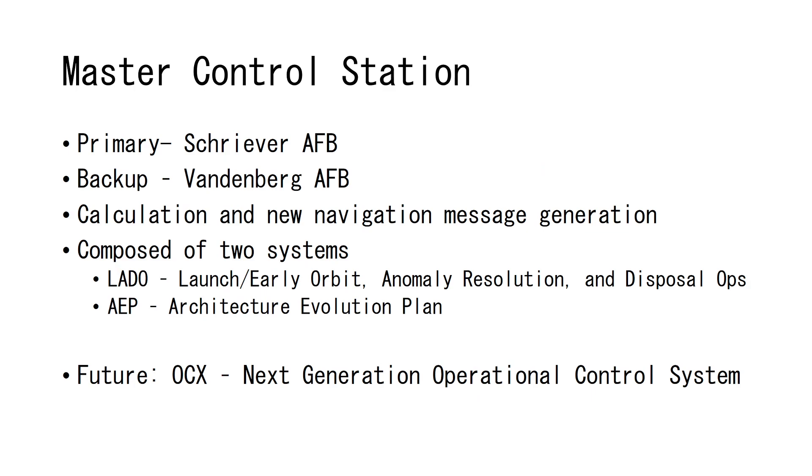The master control station — primarily the one at Schriever Air Force Base — is really the heart of the GPS system. It takes all that information from the monitoring stations, calculates and generates new navigation messages. It can also output code necessary for upgrades, but the main operation is to take that monitoring data, determine new navigation courses or adjustments, and generate those messages to be uploaded.